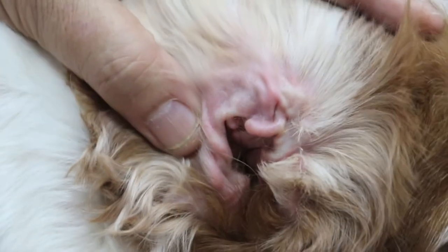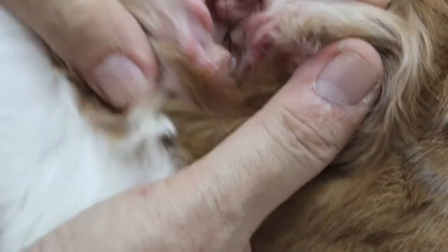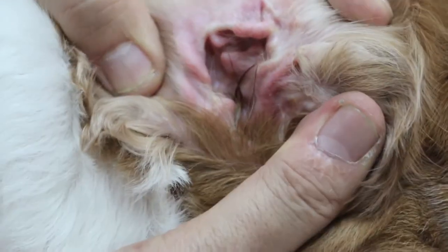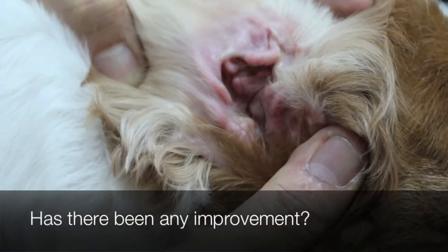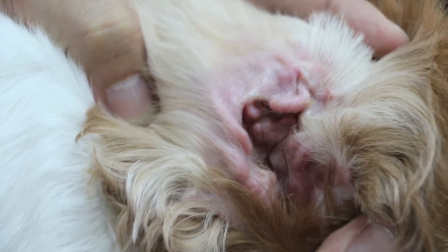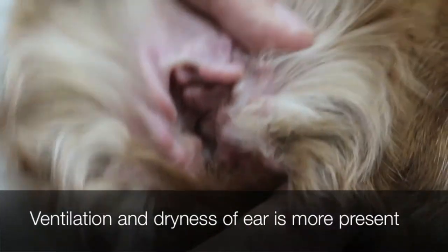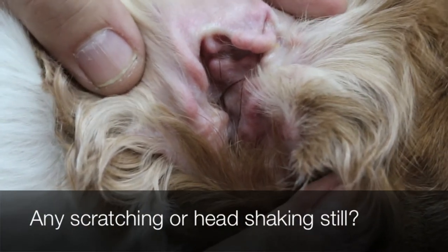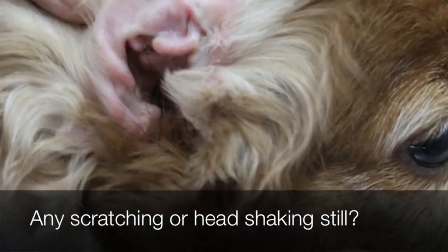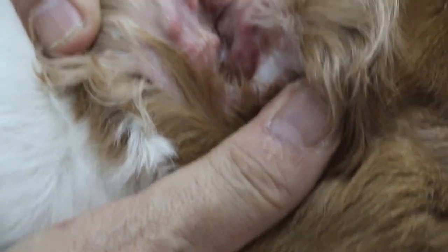So today we do a follow-up video and I ask the owner: has there been any improvement? Yes, a lot. In what way? In the drying up and ventilation. Any scratching? Used to scratch a lot. And head shaking a lot? Yes, head shaking a lot. Then after this surgery? After opening the ear canal — improvement, yes.